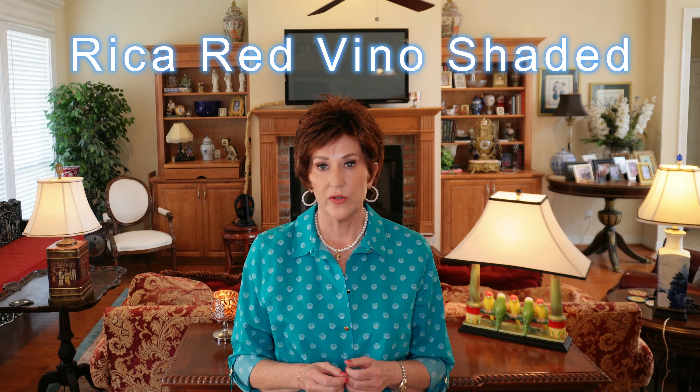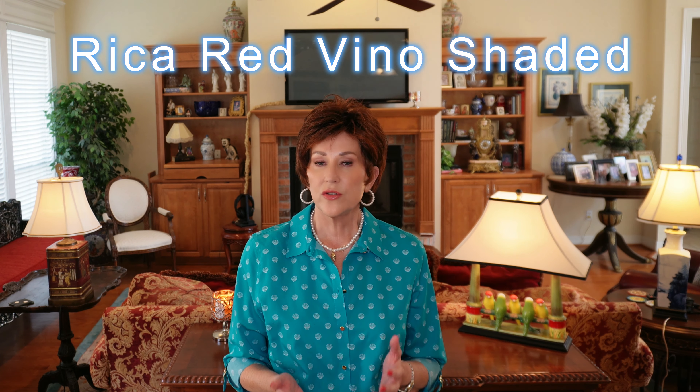This is Ellen Villa Rica and the color is red vino shaded — I love this color. Let's talk about Ellen Villa's fit: I have a 21 and a quarter inch head circumference and these usually fit me perfectly. This one, however, fits large. Some of their styles I've found fit a little large, and that is true of this Modix collection, which this is part of — those tend to fit me a little bit larger.